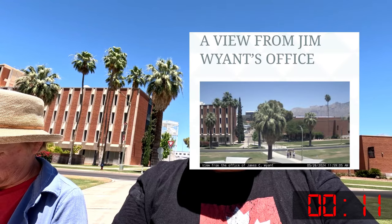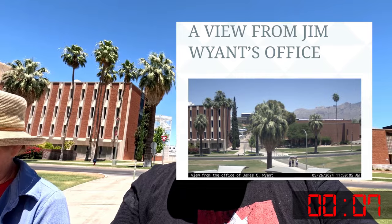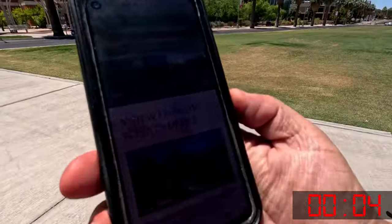You got it? No, I don't. All right. Webcam — there we go, we're in it, we're right there. Boom boom, and we got the image!